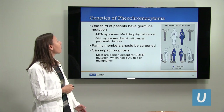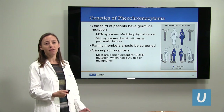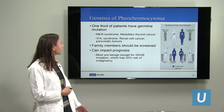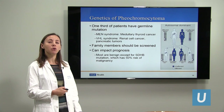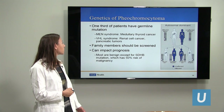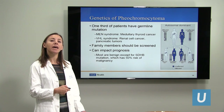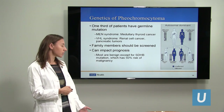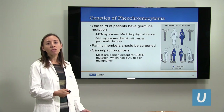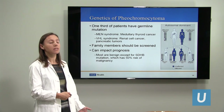About one-third of patients with pheochromocytoma have a germline mutation — an underlying genetic mutation that has caused this condition. There are a couple of syndromes associated with it. One is called MEN syndrome, or multiple endocrine neoplasia, which is also associated with a certain type of thyroid cancer. There's another condition called VHL, or von Hippel-Lindau, which is also associated with renal cell cancer and pancreatic tumors. So anybody with a pheochromocytoma needs genetic testing. It also allows family members to be screened, and a specific mutation called SDHB carries a 50% chance of cancer.